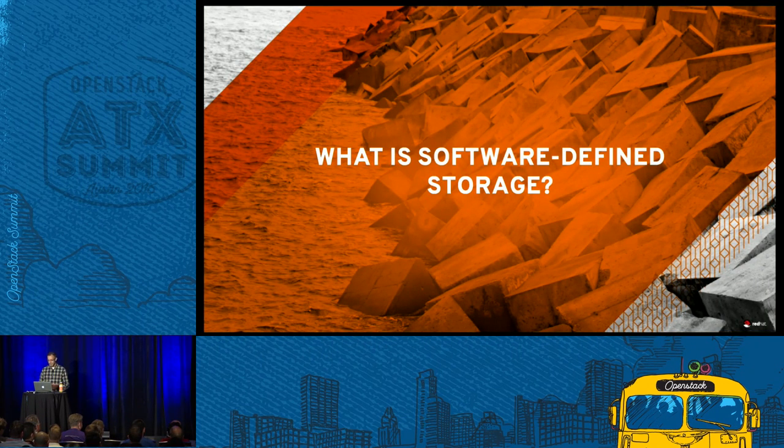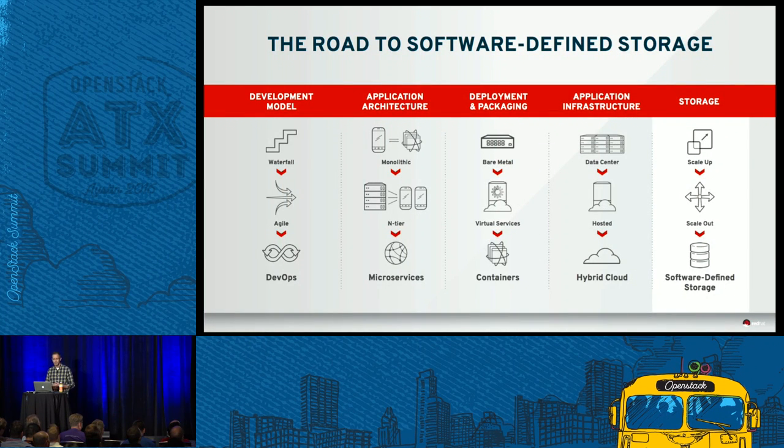What is software-defined storage and how does Ceph fit into this ecosystem? Software-defined storage doesn't really mean anything - it's a marketing phrase, but we still have to use it. It's part of a general change throughout the data center, both in application development, moving from Waterfall to Agile to DevOps. You even see containers as being part of this move to make things go fast, to get better velocity. We really see software-defined storage fitting into that same change happening throughout the data center. We had scale-up with our appliances, then scale-out, and we're now moving to a software-defined storage world - and again, this is all about velocity.